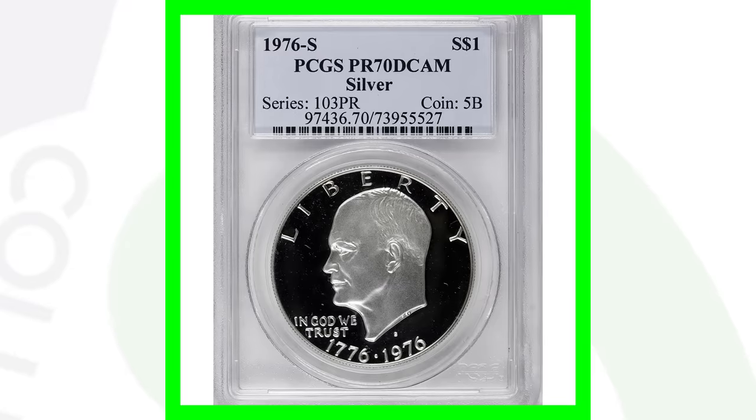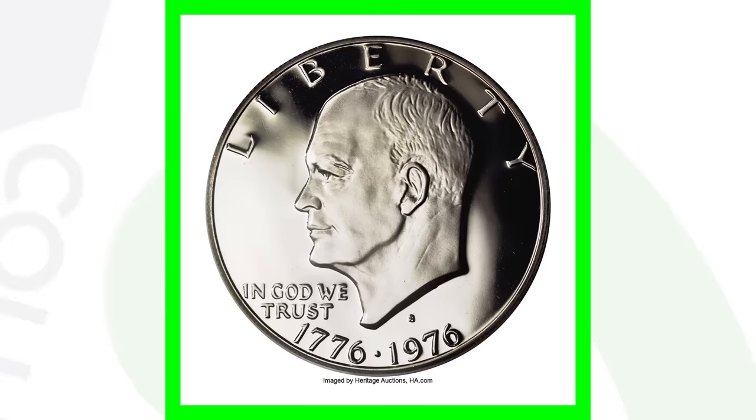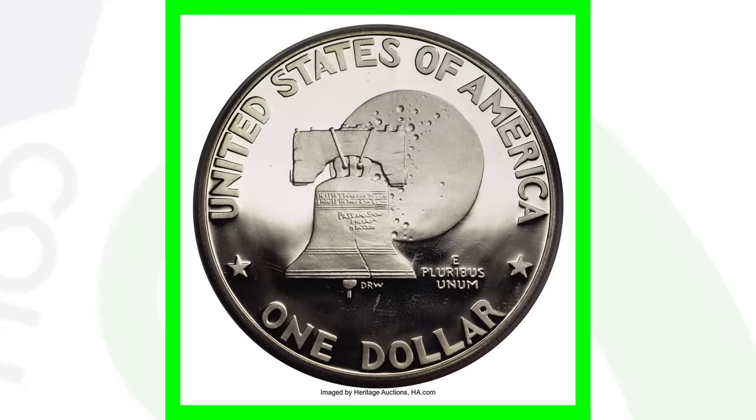Here is the other version of the proof coin — this is still a perfect grade as well, but this is the silver version. The other one we looked at was non-silver. This one has the S mint mark, located above the date below Eisenhower, and this coin sold for nearly $7,000 — over $6,900.